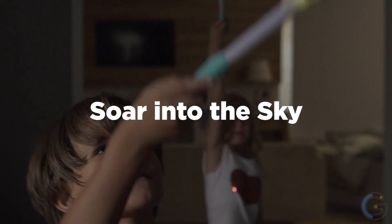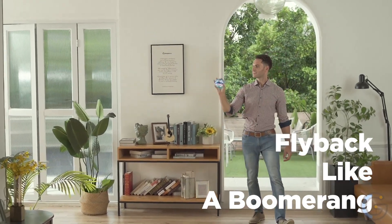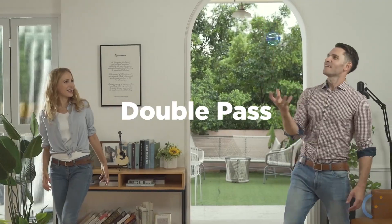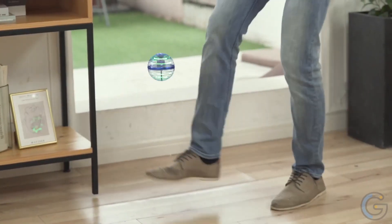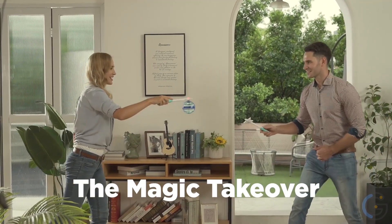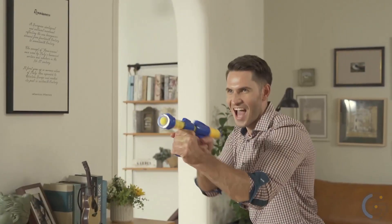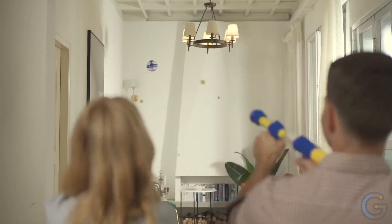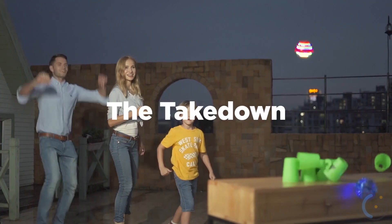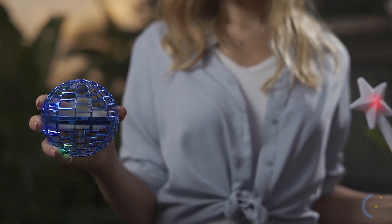Fly higher, go further, and perform more dazzling stunts than ever. Safety tested for use with children, it's the worry-free way to keep you and your loved ones entertained for hours — all while learning new skills, improving your hand-eye coordination, and getting up off the couch. It's the perfect cure for lockdown boredom and too much screen time, and you can do it anytime, with anyone, anywhere. If you've got a backyard, a rec room, or even a kitchen, this flying ball will bring hours of fun.